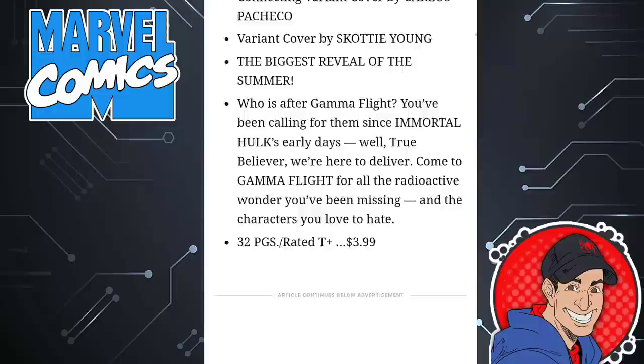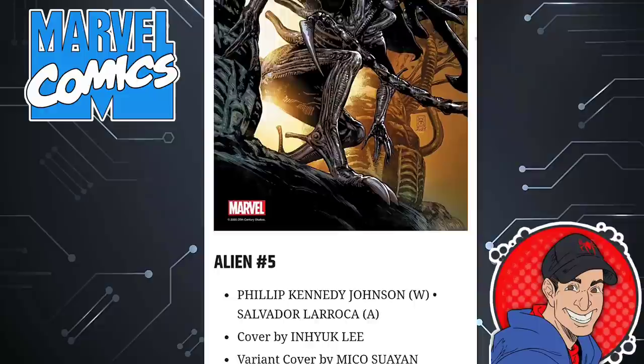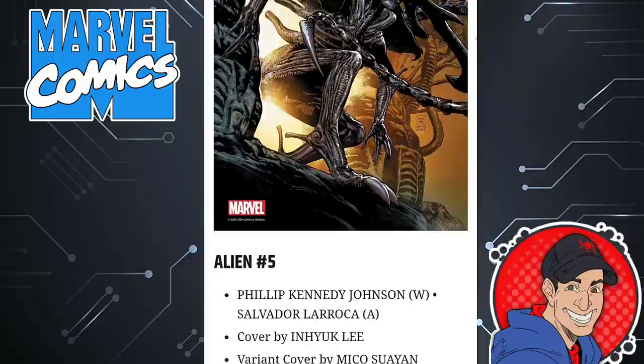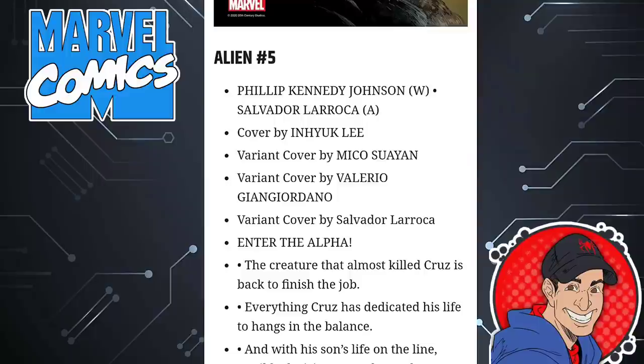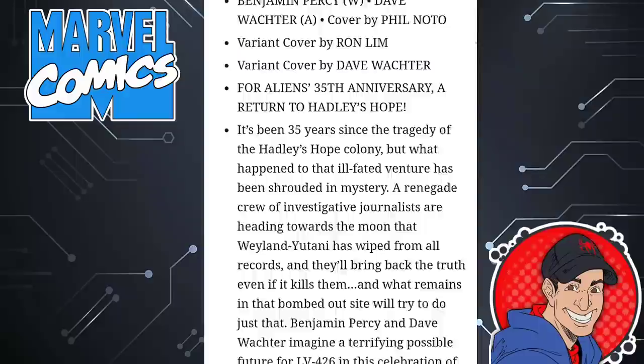Are you guys going to be on board with Gamma Flight? Let me know in the comments below. Next we have the continuation of Alien — check out this cover, it's like up in your face. I think it's an In-Huck Lee cover. Here's another one that looks pretty badass. At this point we're on issue five, written by Philip Kennedy Johnson. I'm not sure if I'm honestly going to be reading this series much going forward — I still have to read issue two. And then we have Aliens Aftermath, where we get to see an alien that looks like he's a ghost because he's all white. It's a one-shot written by Benjamin Percy, 40 pages, $5.